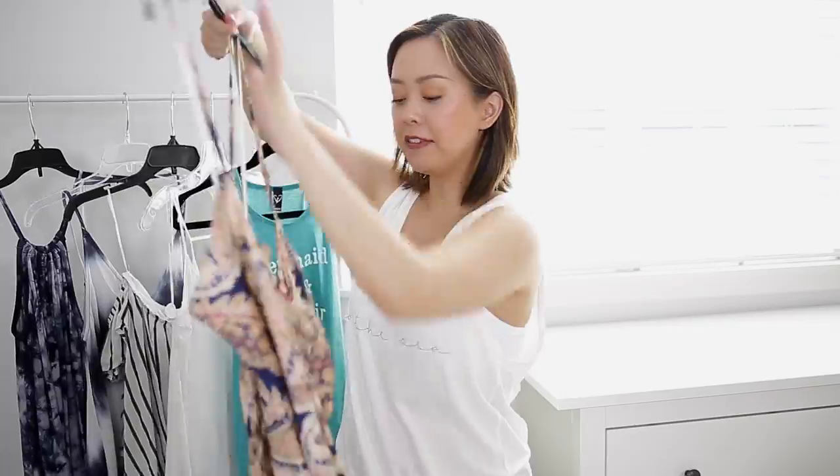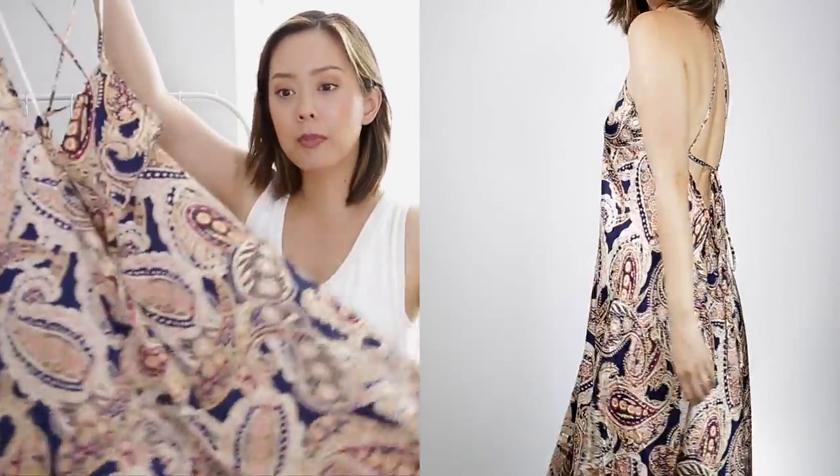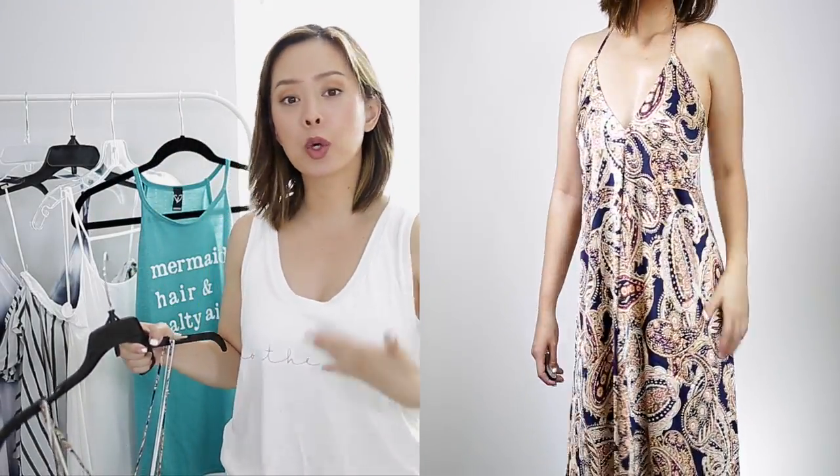The next dress I like to call a handkerchief dress. It's a little bit longer but it's got great detailing — it's longer on one side — and I love how open the back is because again it's very sexy, very beachy, very open and cooling.